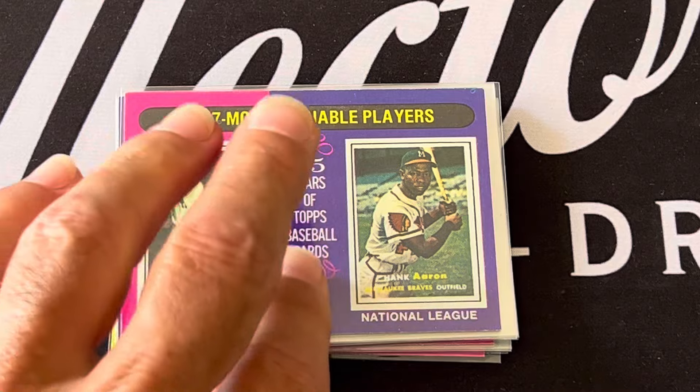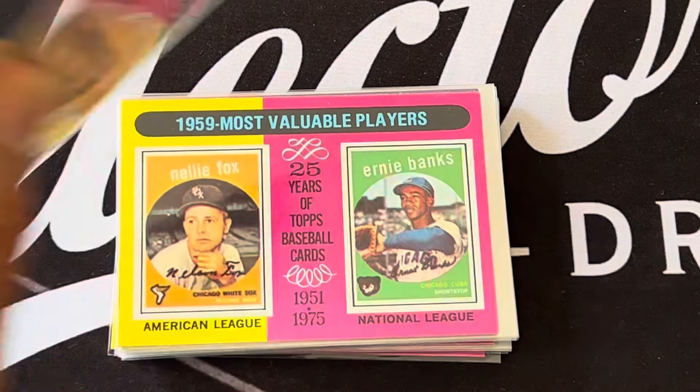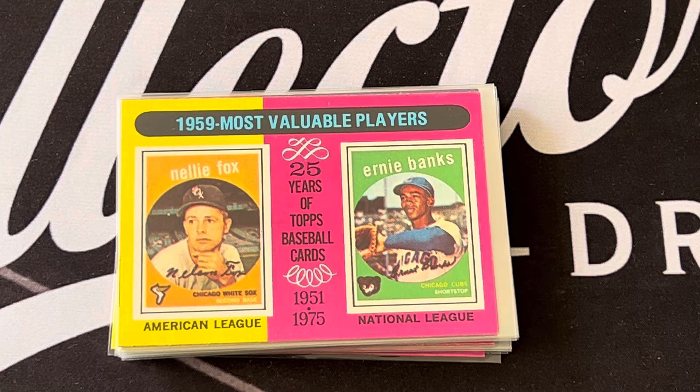Here's the design for 1958 — beautiful card design. The 1958 MVPs were Jackie Jensen for the American League and Ernie Banks. In 1959 you've got Nellie Fox and again Ernie Banks.